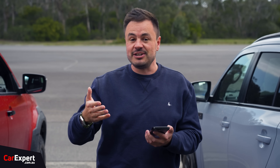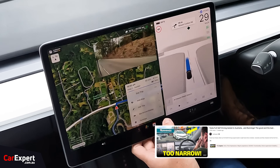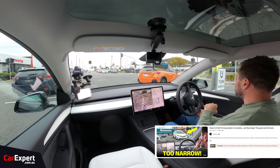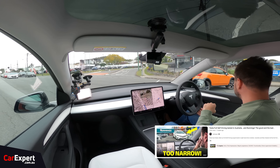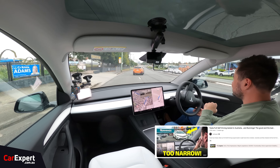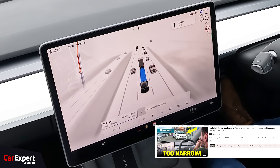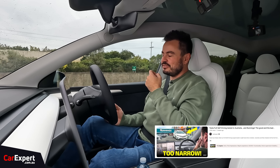Full self-driving, as you already know from our video, we tested it in Brisbane. It allows the vehicle to drive under your supervision, but without you touching anything effectively — it'll accelerate, brake, indicate, stop, change lanes, and park for you. It does the whole gamut of things. We actually shot a video with a detailed review of how that works — you can click up there to watch that.